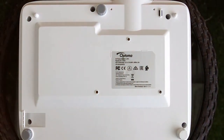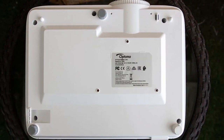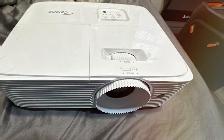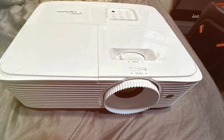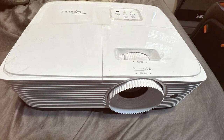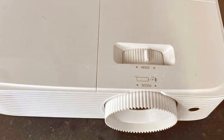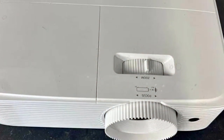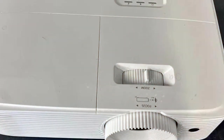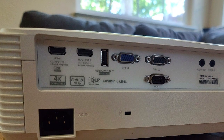With 3600 lumens, it matches the brilliance of our number one pick, ensuring vibrant images in any lighting condition. Its high refresh rate makes it particularly appealing to gamers seeking a lag-free, immersive gaming experience. Durability is also key with the HD28 HDR, presenting a robust build that promises longevity. And when it comes to features, it's equipped with advanced technology like HDMI CEC for easy control and compatibility with smart home setups.